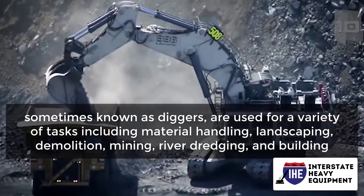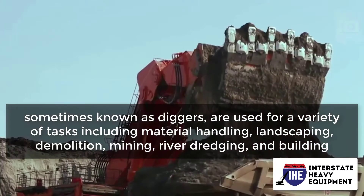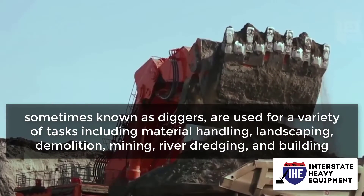Excavators, sometimes known as diggers, are used for a variety of tasks including material handling, landscaping, demolition, mining, river dredging, and building.